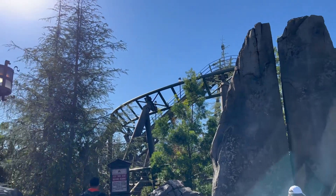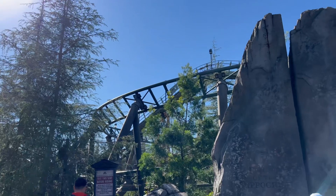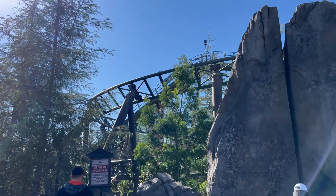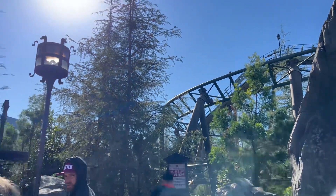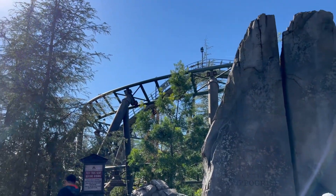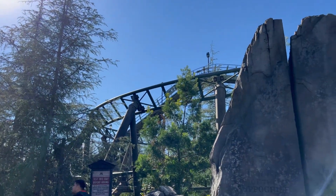On the side of the Hippogriff — Flight of the Hippogriff is under refurbishment with no reopening timetable, at least that I know of. It doesn't say anything about it on the app. Probably just a maintenance thing, as there's no track work or scaffolding visible.